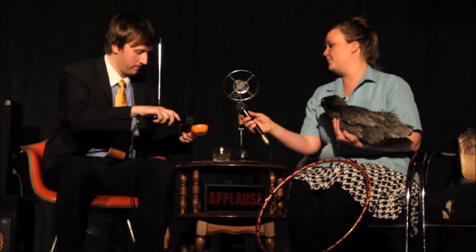Is this the clicker here? Can I try it? There you go. So I do that, and then the chicken would do something. Oh, am I screwing it up? Am I messing up the system?